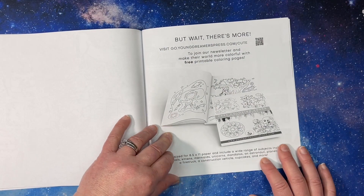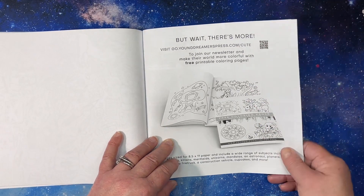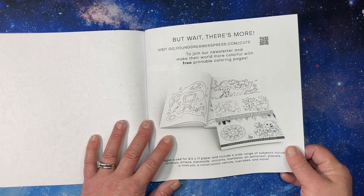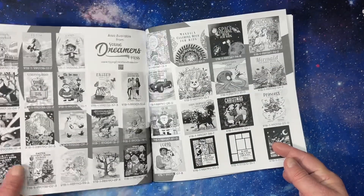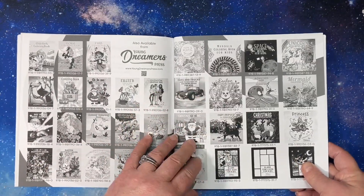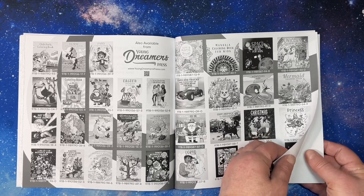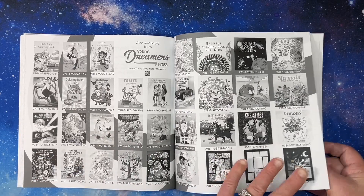And that is the end of the book. If you join their newsletter, they give you a free coloring book. And here's some of their other books. They have some very cute kids coloring books out there. Some of them are small, some of them are normal sized.